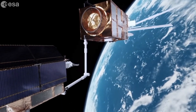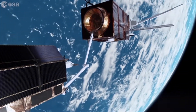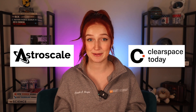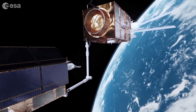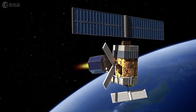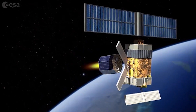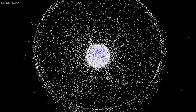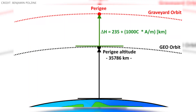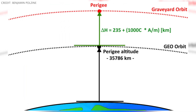A more viable option right now is using a tug to move a piece of debris into a reentry trajectory. This is by far the most mature option, as several companies, including Astroscale and ClearSpace, are pretty far along in terms of technical maturity. With this method, a tug spacecraft meets up with an object, captures it, then either pushes it into a controlled or uncontrolled reentry. This method also works for objects in higher orbits, where the objects are moved into graveyard orbits instead.